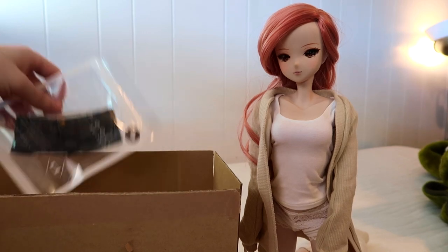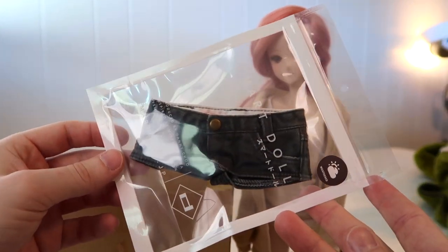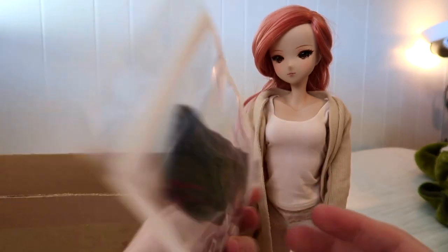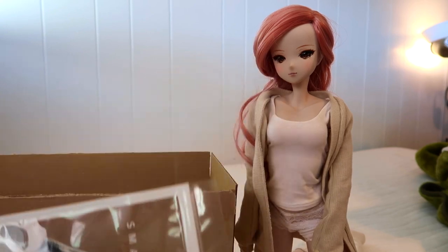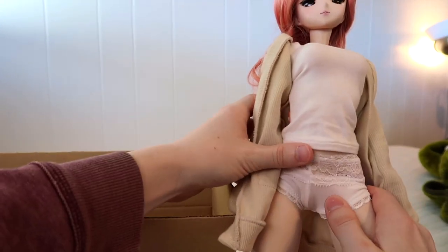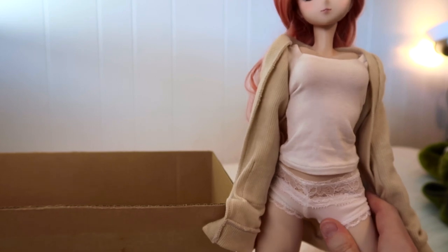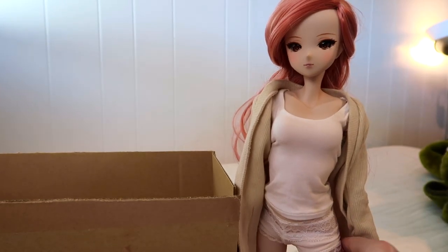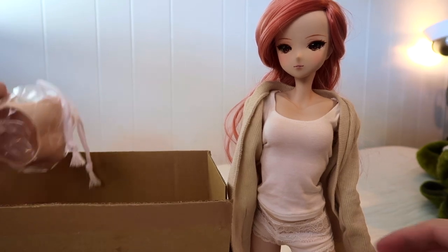The next item is the dark, kind of gray-black shorts, which I was really excited to get because I really like the color. Kizuna is wearing the stain prevention coverings to protect her when I put them on, but I usually just put her in these because it's kind of like her pajamas — she likes wearing them.